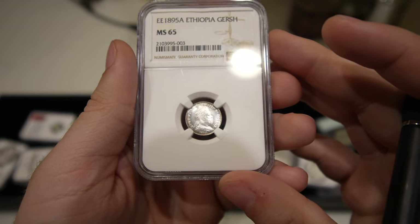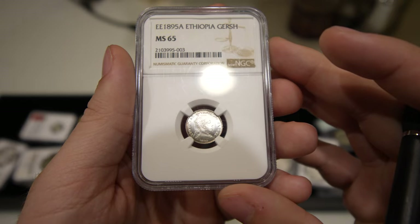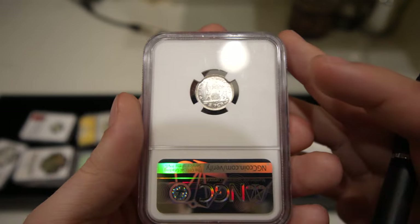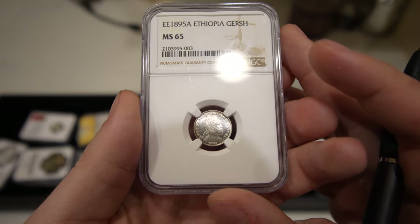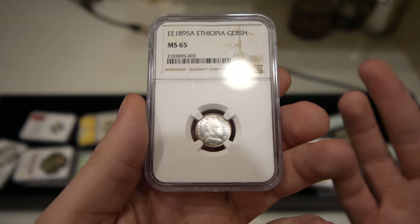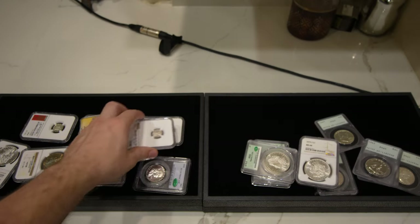So we have this Ethiopian Gersh — I believe that's what they call it — graded Mint State 65. We bought this one just because of the luster of the coin. The luster is very nice, super flashy. We don't buy a ton of world coins. When we do, we mark them for about 10% over what we purchased them for and see if they sell. Sometimes we just don't know the market, but we like the way the coin looks and have it as a unique offering.